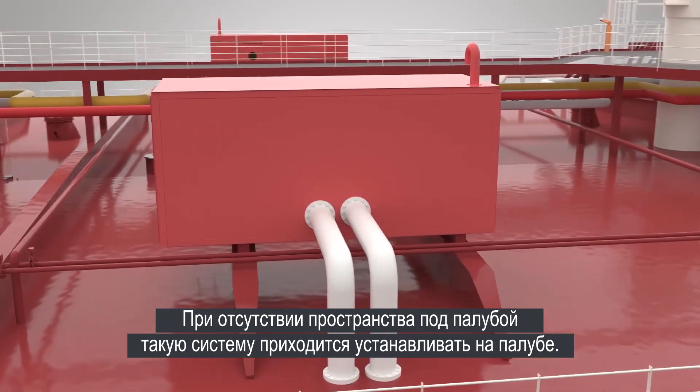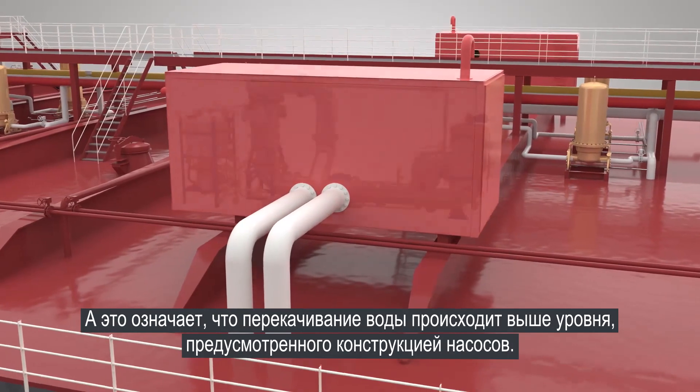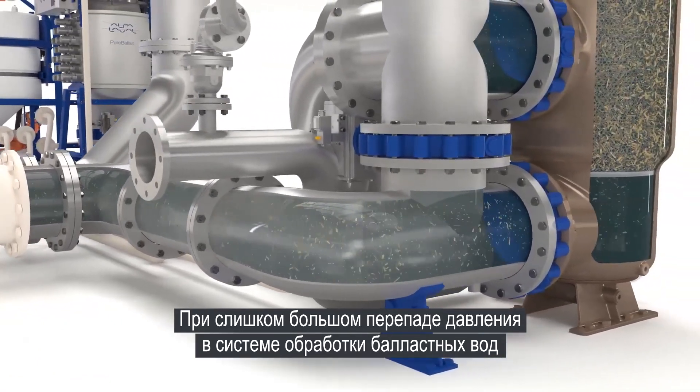With no space below deck, the treatment system has to be installed above deck, and that means pumping water higher than your pump's design intended. With too much pressure drop across the ballast water treatment system,